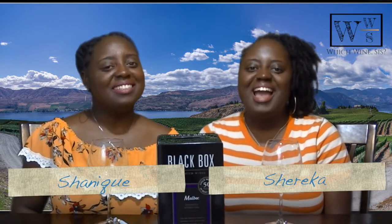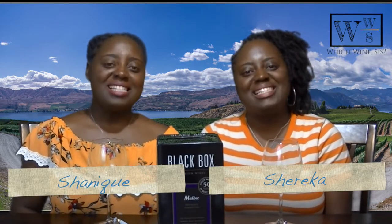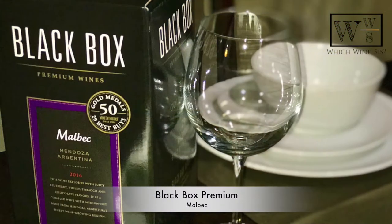Welcome back, Witch Winers! I'm Sharika and I'm Shanika, and this is Witch Wine Sis. Today we're going to review this lovely box of wine in front of us, which is called Black Box Premium Wines, and it is a Malbec.